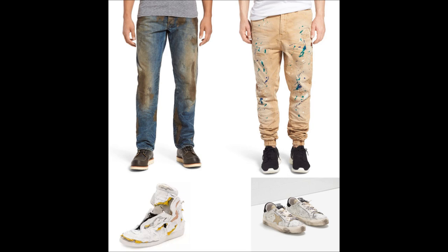These pants, available for $425, have fake mud and wear marks added to them. They must be machine-washed cold, lest these dubious decorations break off and leave one with an improved pair of pants.